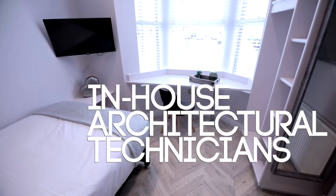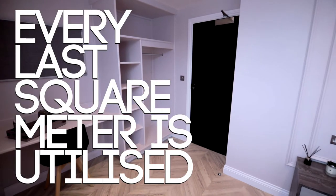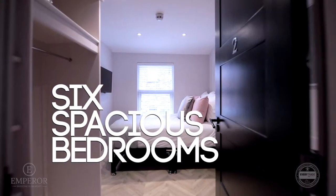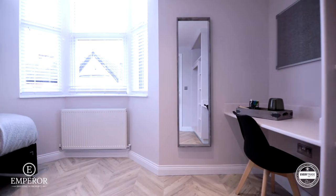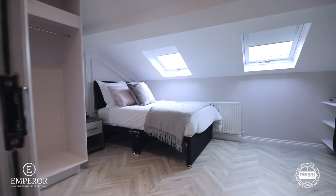We're obsessed with feature walls. Because they make 2D surfaces jump out, look great on pictures and keep your maintenance costs low. Our in-house architectural technicians have designed the space to ensure that every last square metre has been utilised to create 6 spacious bedrooms. Our friends at the Landlord Furniture Company have expertly supplied and installed all the furniture. They offer a competitive, reliable and bespoke service.